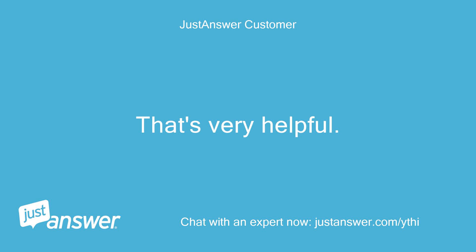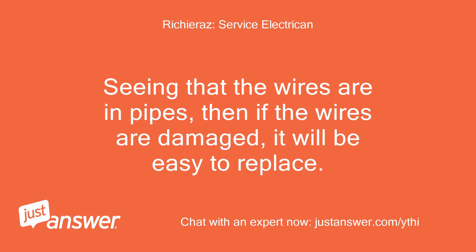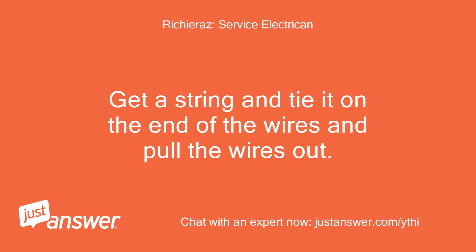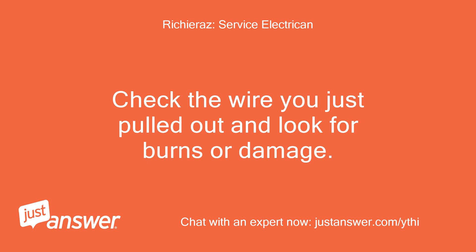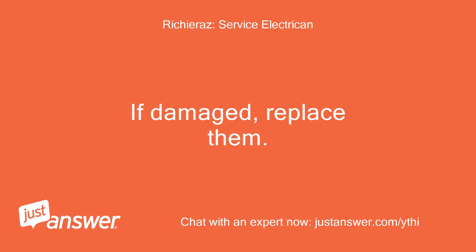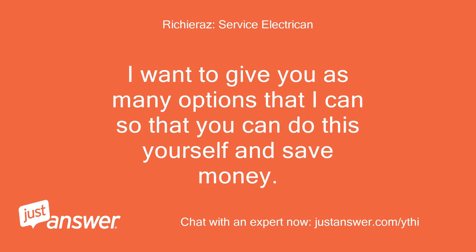That's very helpful. Seeing that the wires are in pipes, if the wires are damaged it will be easy to replace. Get a string and tie it on the end of the wires and pull the wires out. Now you have a string in the pipe to pull in new wires if needed. Check the wire you just pulled out and look for burns or damage — if damaged, replace them; if no damage, pull them back in. I want to give you as many options as I can so that you can do this yourself and save money.